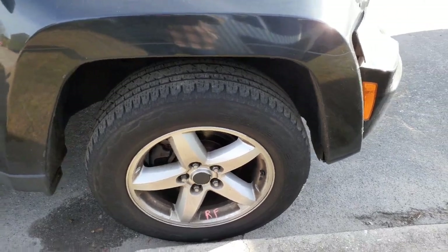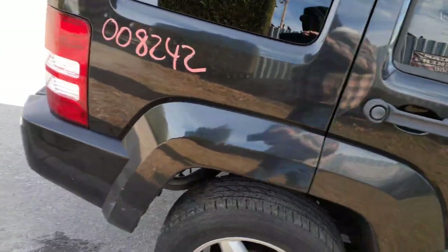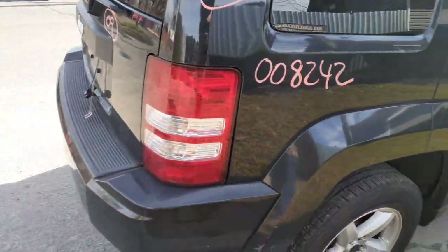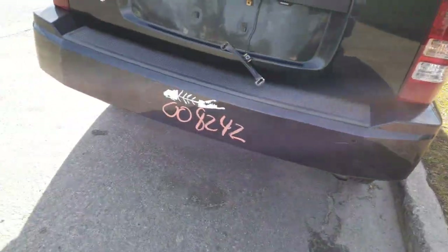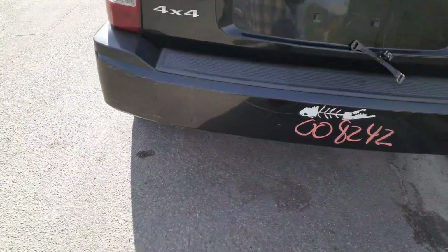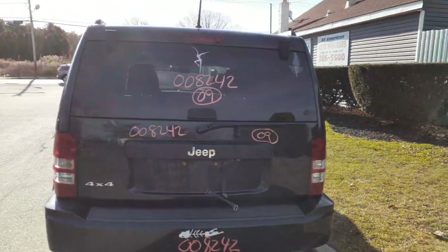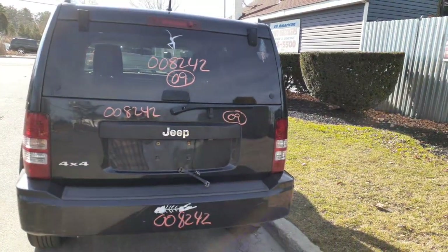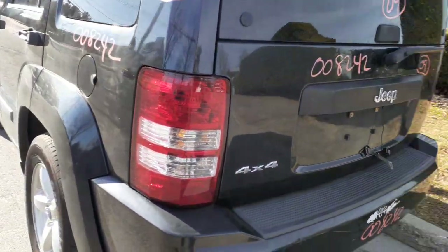These are 17-inch wheels — we'll verify that as we go around. The right rear tail light is in good shape. The rear bumper is clean with a couple of minor marks and a few scratches. Tailgate has a heat wiper and privacy tint — clean.